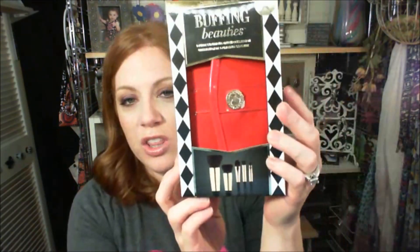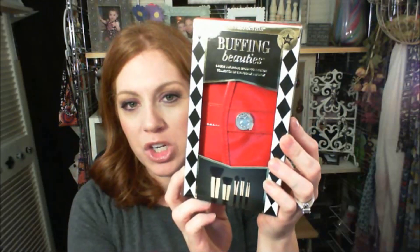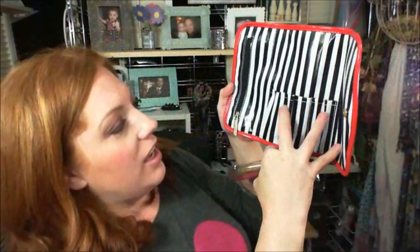The other item I got — because I'm a brush junkie and I just can't help myself — is this brush set: the Buffing Beauties brushes. They're so incredibly pretty. I love the little case so I can throw it in my bag. It has a little circus theme going on, I think. I really like the packaging this year, it's just amazing.